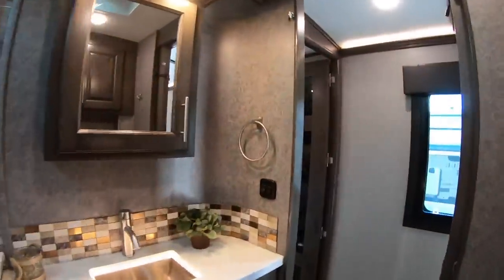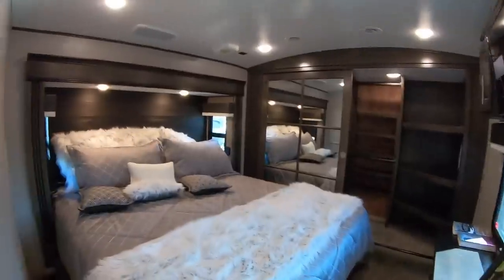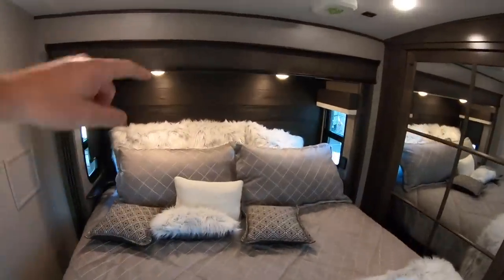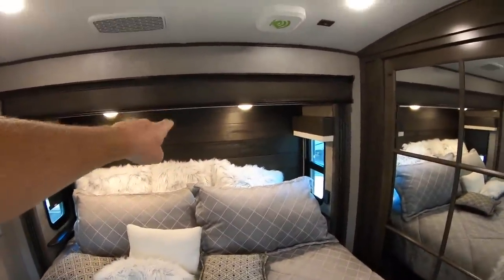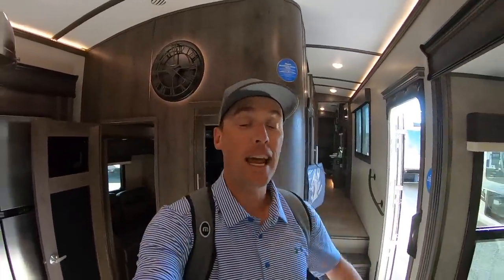We'll take a look at the master bedroom while we're up here. We've got a king-size bed — I love the headboard with the barn wood look. You've got pre-plumb for a washer/dryer setup and a ton of wardrobe space. Very cool floor plan.